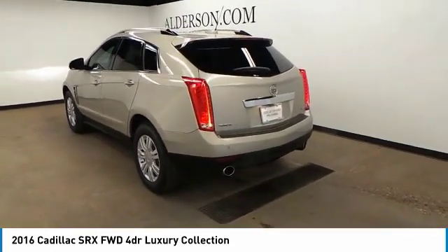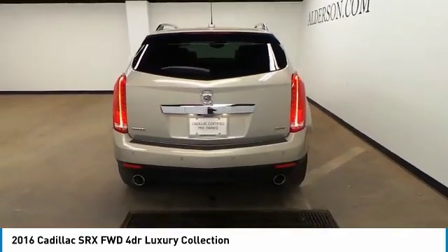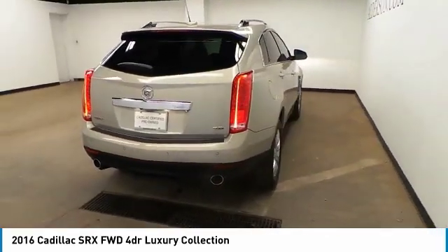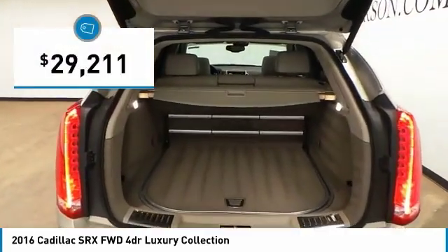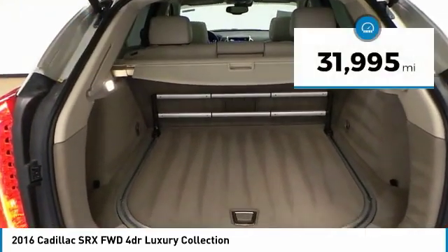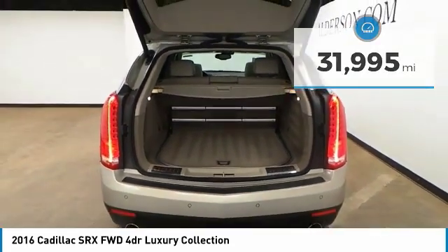Luxury lovers will delight in the new stylish handcrafted cabin. And for technology lovers, the list of high-tech features is just too long to list, and is priced below $30,000. This vehicle has less than 35,000 miles. Here are some of this vehicle's great options.